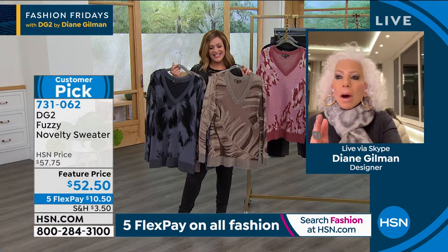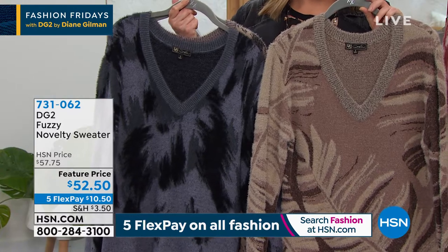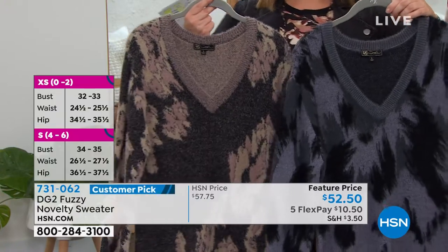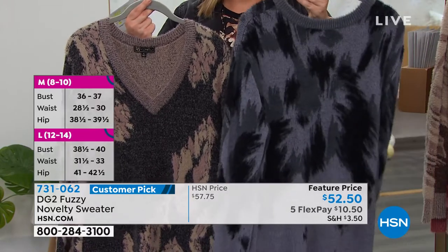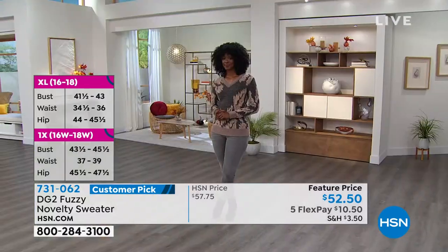First of all, the neck. You all voted your number one favorite neckline shape — because a lot of us gain weight through the chest as we age, and this helps minimize that. It leads the eye down, and it also allows you layering with an infinity scarf, with a great choker necklace, with any kind of long lariat jewelry.